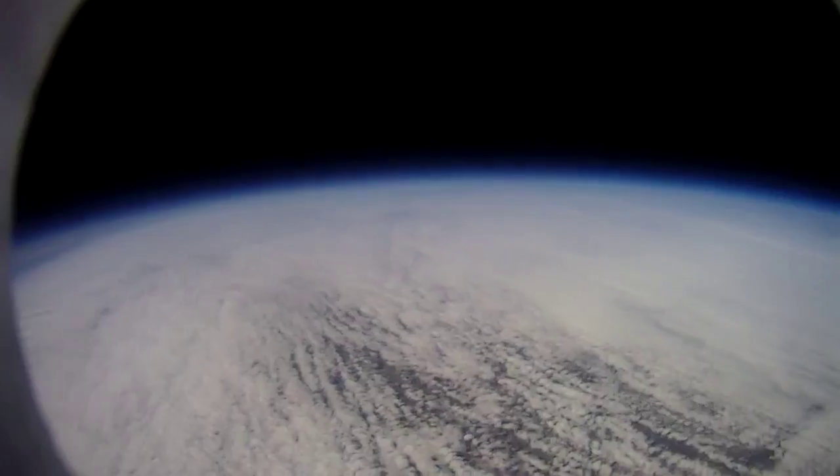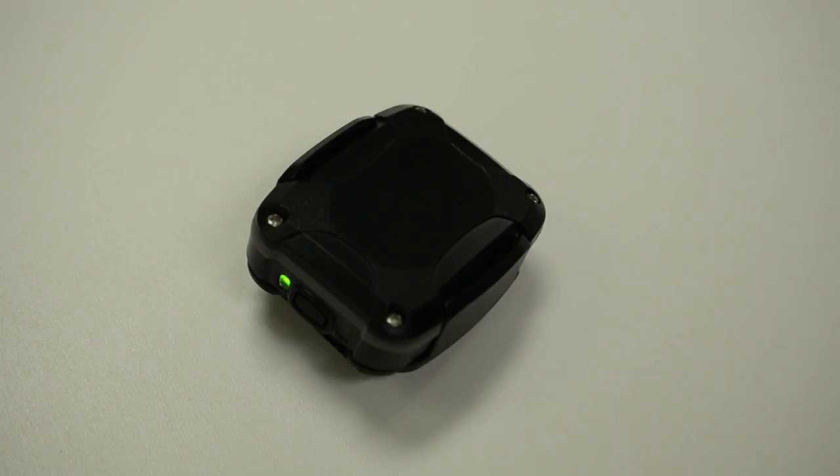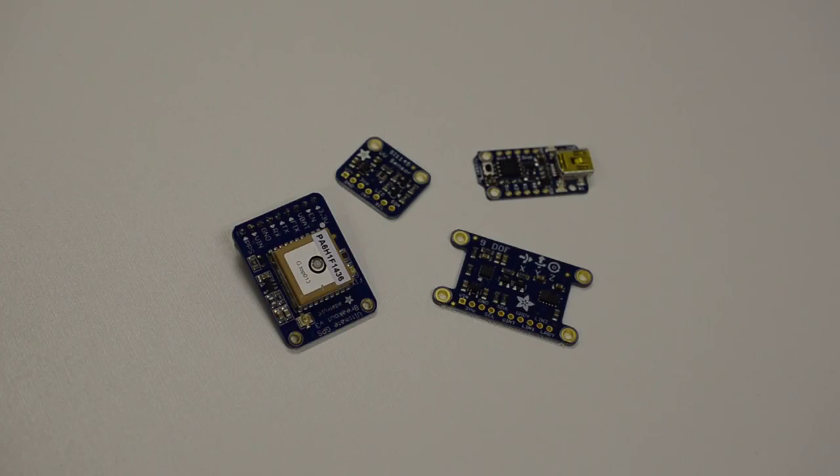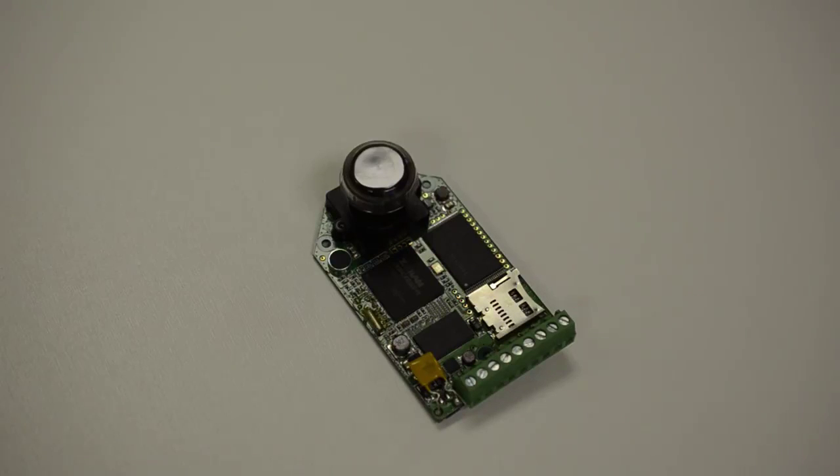The National High Altitude Balloon Experiment will enable schools, science centres and hobbyists to participate in citizen science. Using open source hardware and software, our flight system tracks UV light, air quality, weather patterns and magnetic fields, and records HD video from the edge of space.